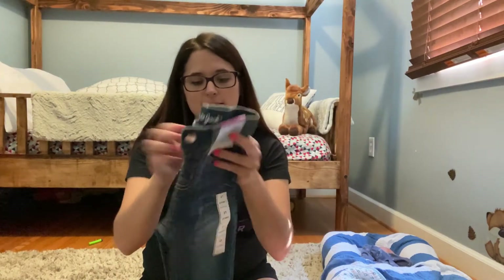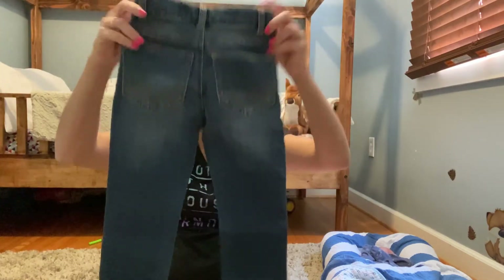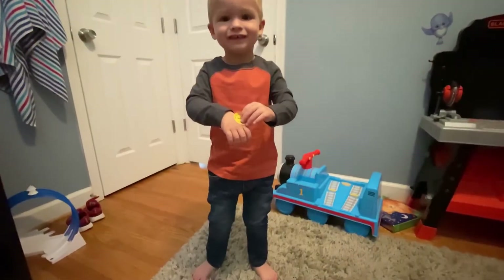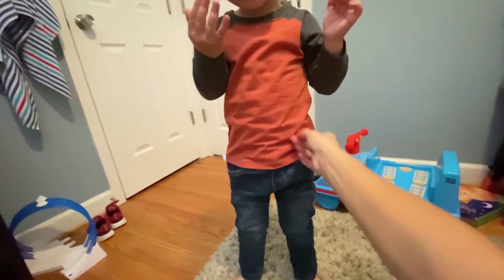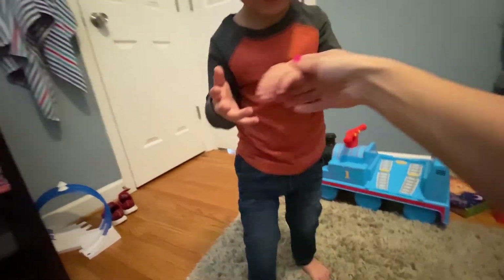These are the 3T skinnies — I thought they would fit but they're just really really long on him, even if I tighten the waistband. So I'm just going to keep them until he's a little bit older. Let me show you what they look like on him. These are the skinnies and I really like them. The adjustable waistband underneath — you really can't even see it.